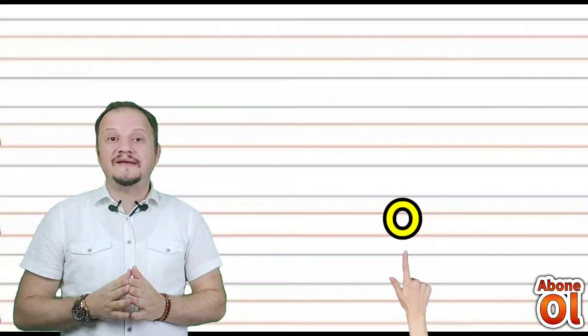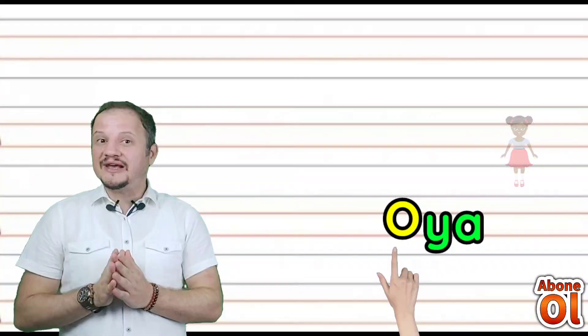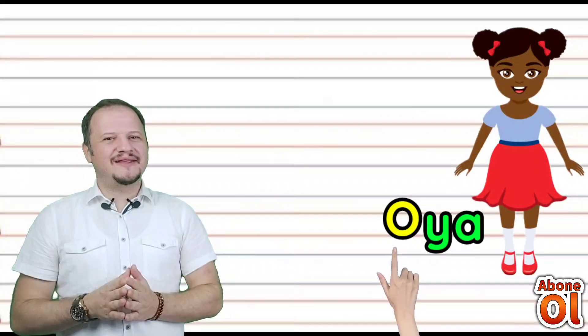O sesini görmekteyiz; büyük harf yazılmış. Diğer hecemiz az önceki Ya — birleştirelim: Oya. Oya yazmayı da öğrendik.